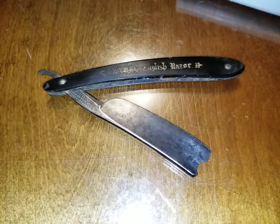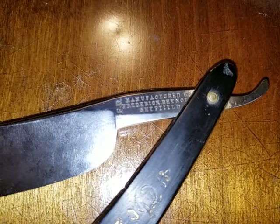Hello everybody, how are y'all doing? Caleb here. This is my Frederick Reynolds of Sheffield number 33. This is a wedge.